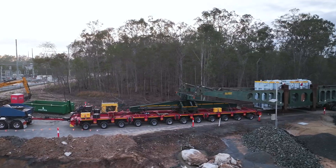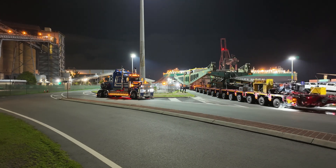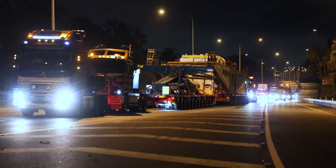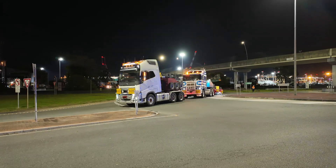We're at Greenbank right now where the site works have commenced for the latest grid-scale battery that will connect to our network here in Queensland. Overnight we've taken delivery of a transformer which took a 61-kilometre journey all the way from Port Brisbane out here to the site at Greenbank, and it took some five hours to travel that distance.